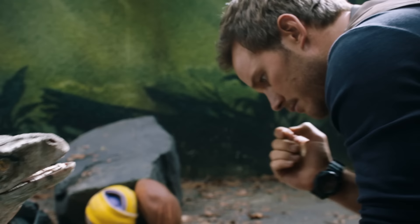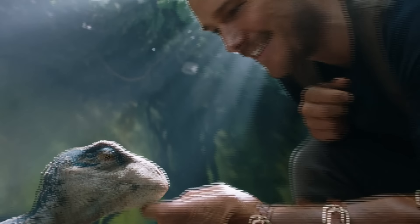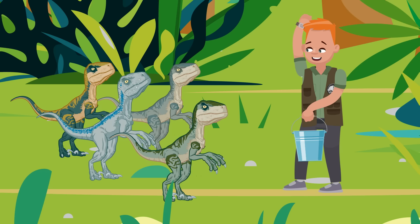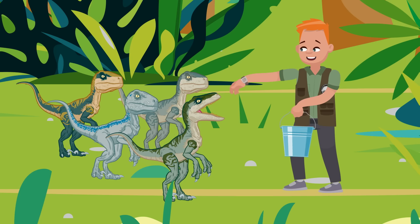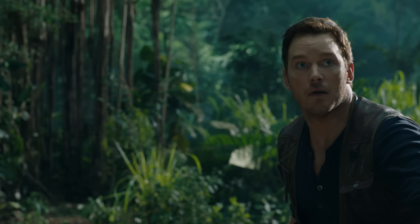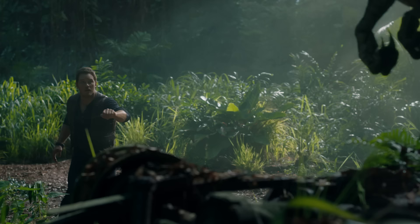A raptor as clever as Blue is smart enough to decide for herself who to trust. So without all that training, Owen would have a hard time getting her to do just about anything she didn't want to. Which brings us to our next raptor training technique: establishing yourself as the alpha of the pack. It doesn't matter if you're training a doggy or a dinosaur — you've got to show them who's boss. Make direct, unflinching eye contact when giving commands, and most importantly, don't get scared.